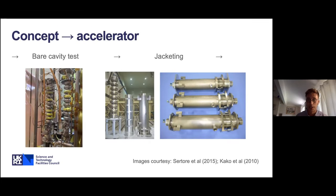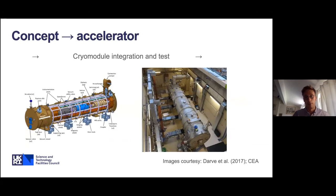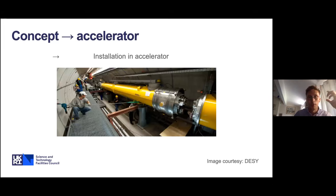Once they've been qualified as bare cavities, they're then jacketed. This involves the welding of the helium can onto the structure. In the case of some projects, there's also a cold magnetic shield assembled at this stage. Once jacketed, they're then installed into the cryomodules, which is a hugely complex process. You then do high power RF testing of the cavities within the cryomodule — shown here is the test bunker at CEA Saclay, used for qualification of the medium beta cryomodule prototype. Once past that stage, it moves to installation into the accelerator tunnel, as shown here from the FLASH linac at DESY.